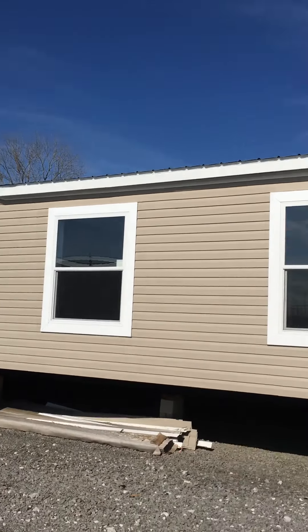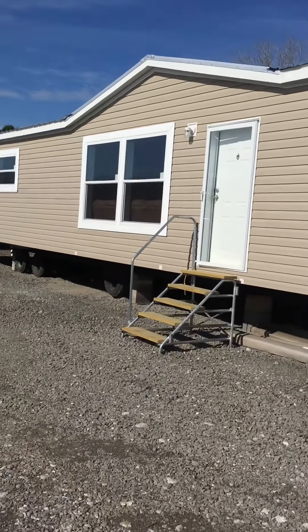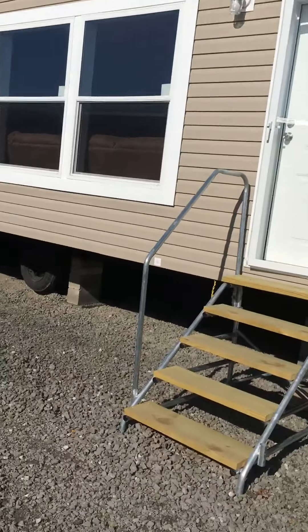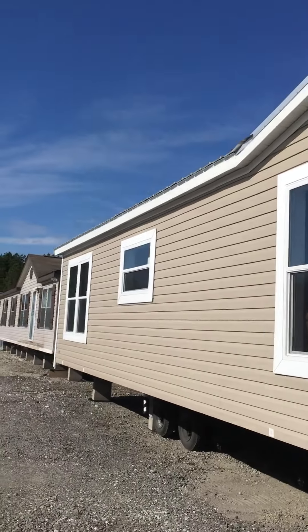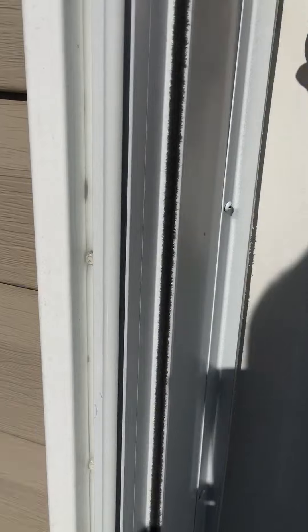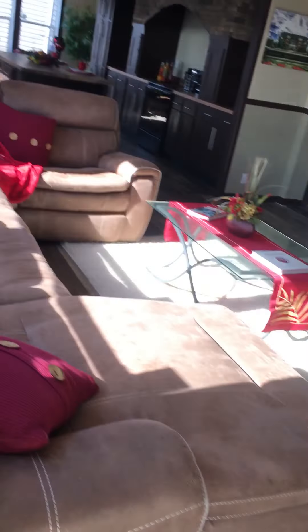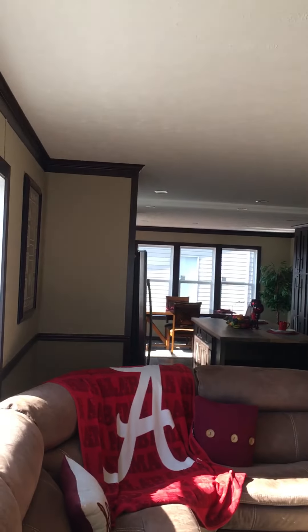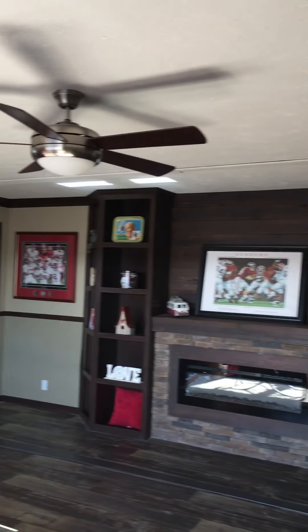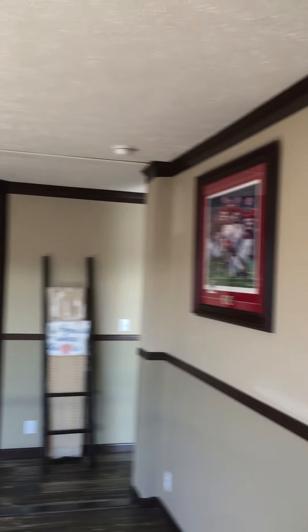Hello, this is the Carolina, the four-bedroom version by Hamilton. You got a heavy gauge metal roof on top, and you can also customize — pick and choose your outside and inside colors. If you want to put some shake under the dormer or something like that, give it a little bit more of a different look. Here's the inside from the front door.